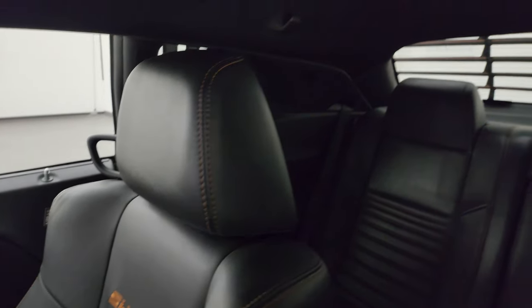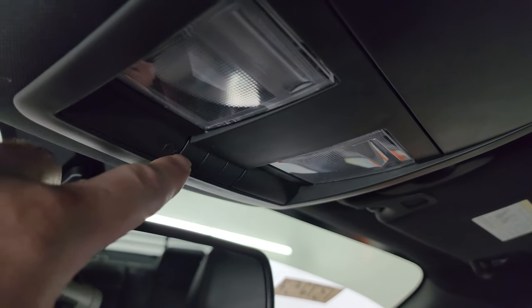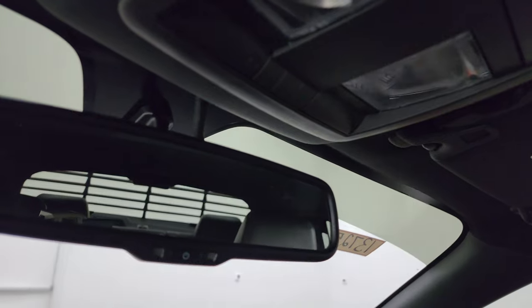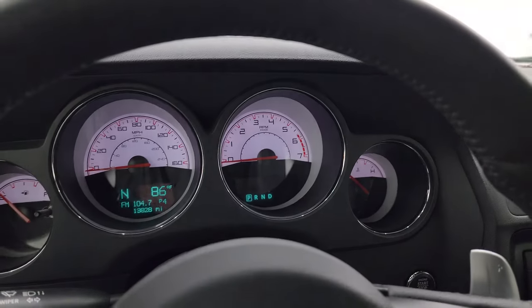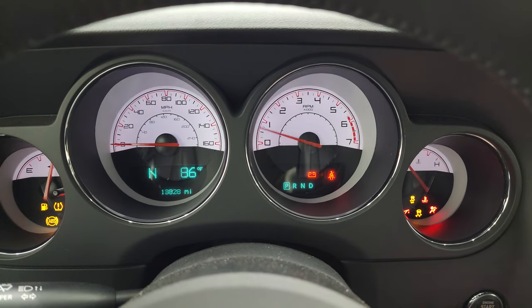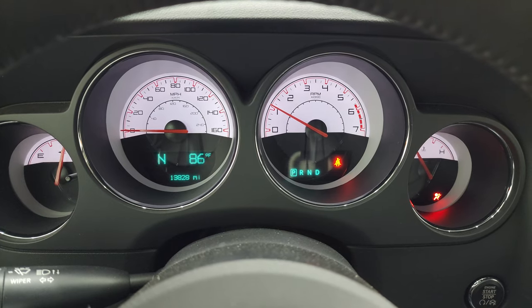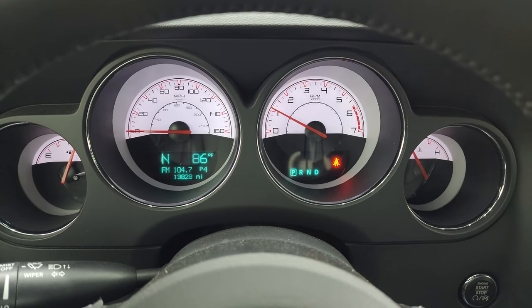Passenger side seats are in excellent shape and the headliner is absolutely perfect. You do get map lights up there, HomeLink buttons for your garage door, security systems and lighting systems, and an auto-dimming mirror. We'll start it up and take a look under the hood — check out that shaker hood. It starts right up, no check engine lights or anything like that.